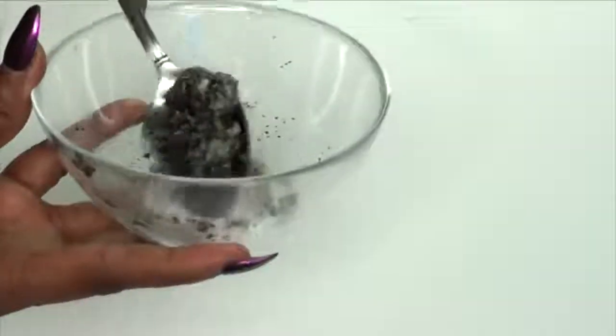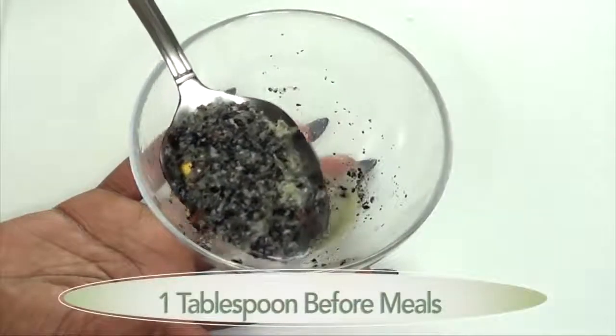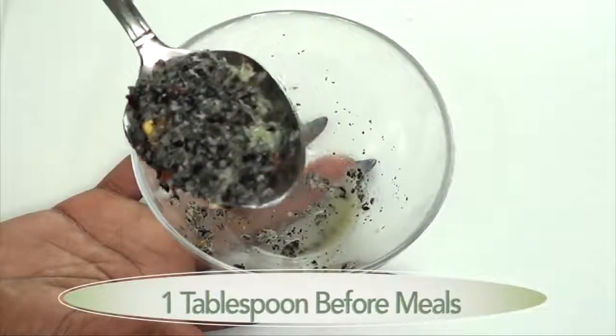And now this is ready. Just one spoon before a meal will help get rid of your belly fat. What I normally take this with is eight ounces of water. Here we have our spoonful — I didn't have dinner yet, so I'm going to take it now to show you guys. What I normally do is keep a bottle of water handy, and as soon as I put this in my mouth I swallow it with water, just as if I'm taking pills.